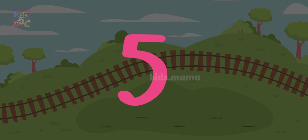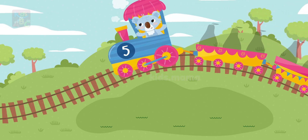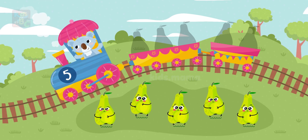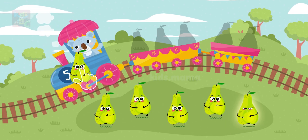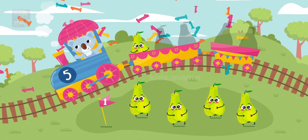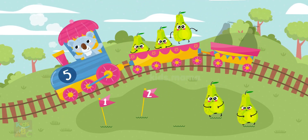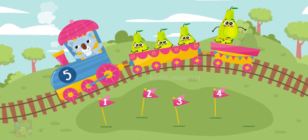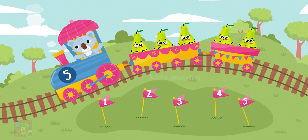Five! This is so much fun! These are five pears. Can you help get the healthy fruit and vegetables? One, two, three, four, five. Well done! Thank you, let's go!